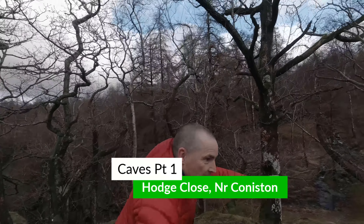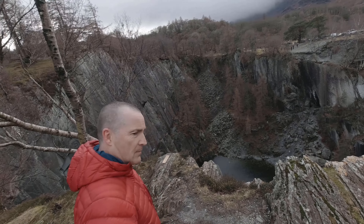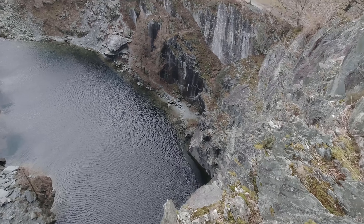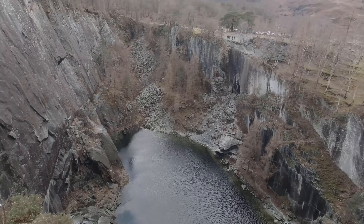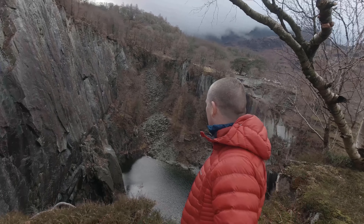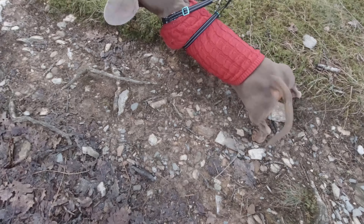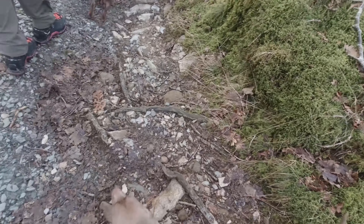So we've come to Hodge Close to see the quarry and the caves, just for something to do. It's raining this morning. It's a bit dodgy here because it's quite slippery. Look at him - keen to go. Slow down mate. So we're heading down into Hodge Close quarry, testing the mic out. We've got the girls and the dog with us.